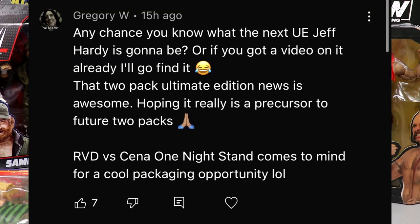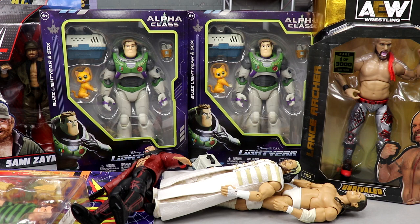Before we get out, the random shout out goes to Gregory W, who asked about the next Ultimate Edition Jeff Hardy. I believe it'll be based on his 2002 look. Gregory also mentioned the two-pack Ultimate Edition news and suggested RVD vs. Cena One Night Stand as a cool packaging opportunity - a ringside exclusive Ultimate Edition two-pack. That idea makes me lose my mind: you could include the ECW title, WWE title, Money in the Bank briefcase, both gear sets. What an idea - I gotta get out of here!